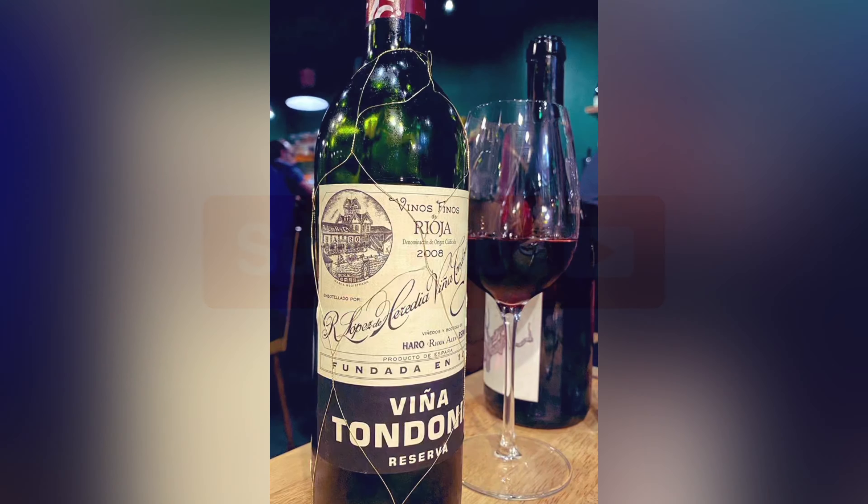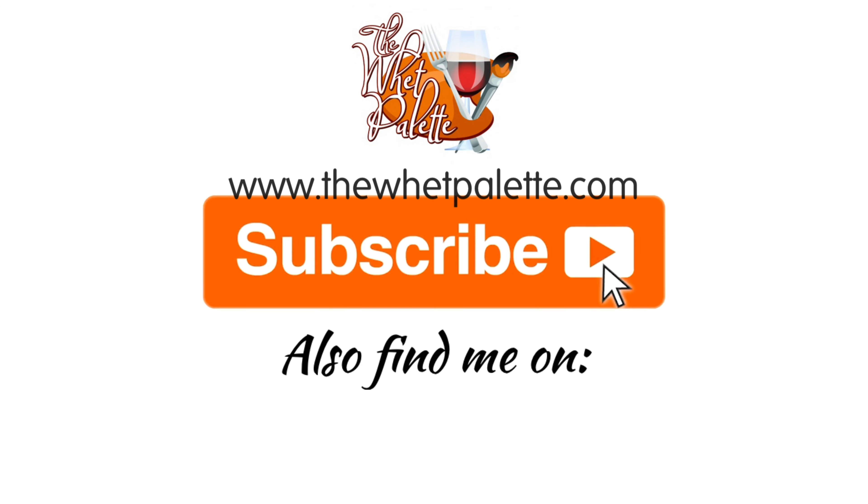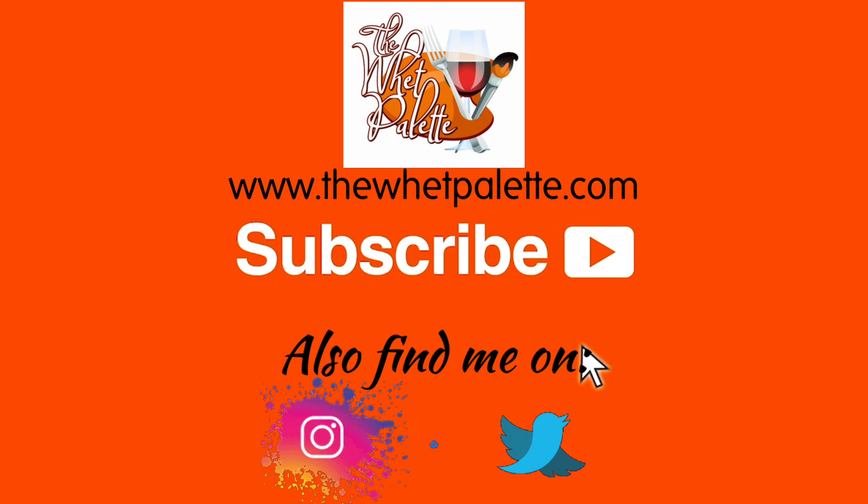Remember to like this video and subscribe to my channel. Also, follow me on Instagram, Facebook, and Twitter for daily updates. We'll see you next time.